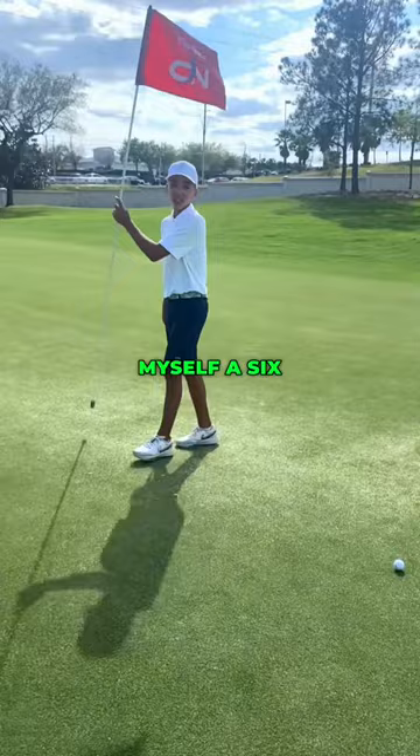I left myself a six-foot putt for par. Thank you.